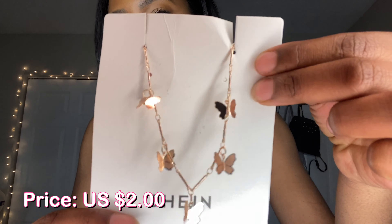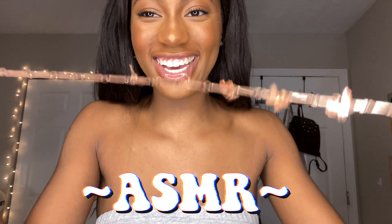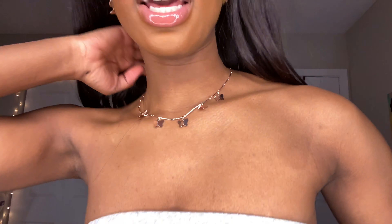I also have a butterfly necklace — quick ASMR moment. This is how the necklace looks. It's rose gold. I think I got the earrings in gold and this one in rose gold. It's backwards so I don't feel like putting it on again.